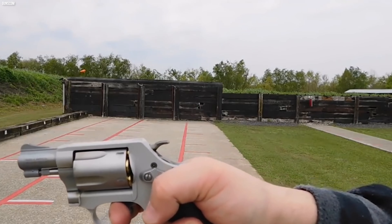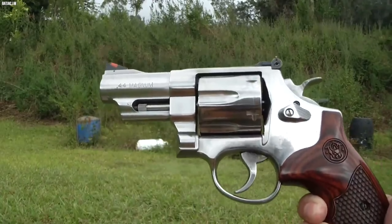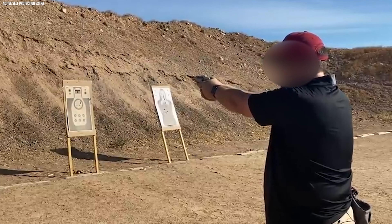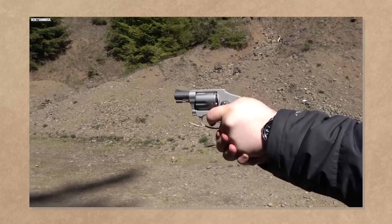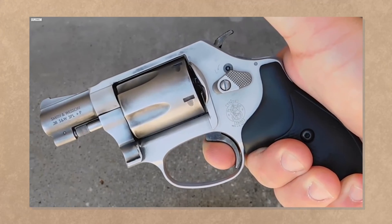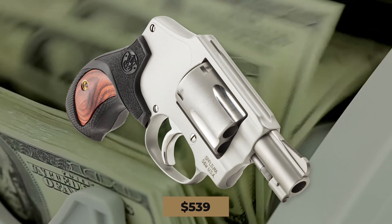To be sure, the 1.8-inch barrel snubby requires some practice to become fully proficient with. However, the .38 Special is a notoriously forgiving, even pleasant, round to shoot. When it's time to head out the door, load 5 rounds of +P ammo into its stainless steel cylinder, and you'll know you're prepared for anything short of World War 3. This revolver will set you back around $539.